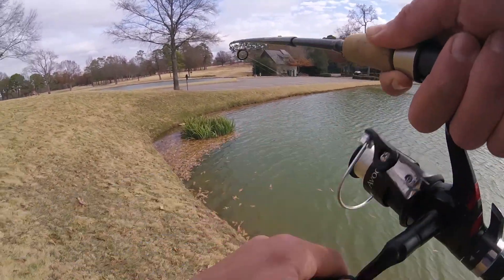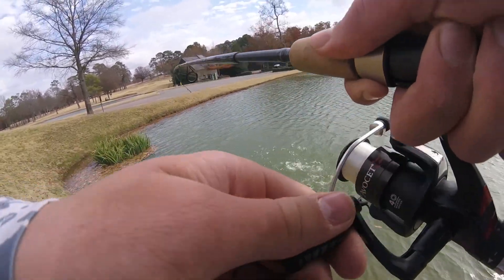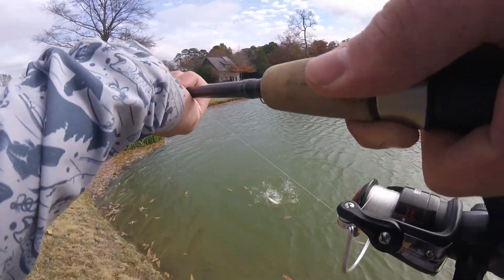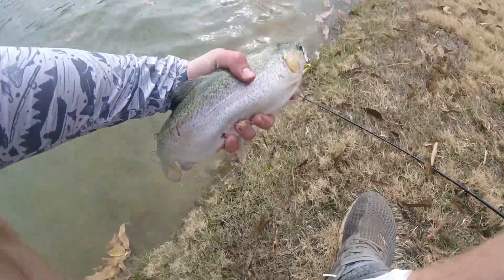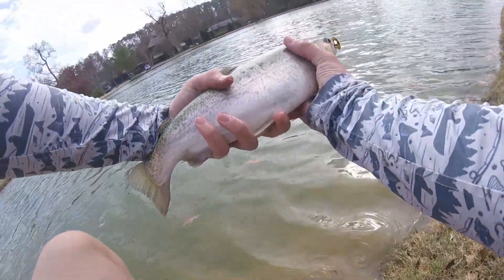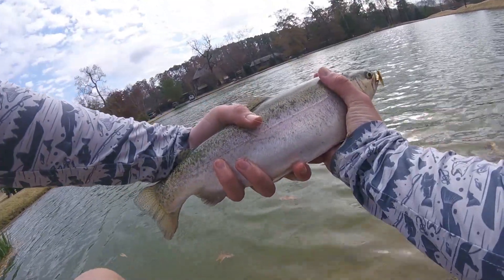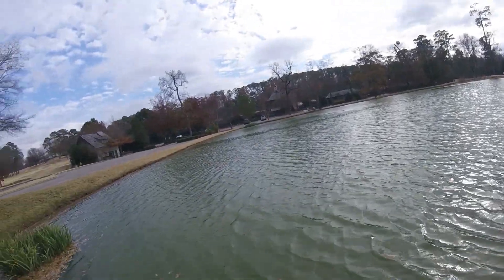Got another one — another trout right here! Oh my gosh, that is so awesome. Another pretty good one too, not to mention. Second trout of the day, both from relatively the same spot actually. Look at that — another nice rainbow. That is awesome. There it goes, good easy release. Awesome, second trout of the day.